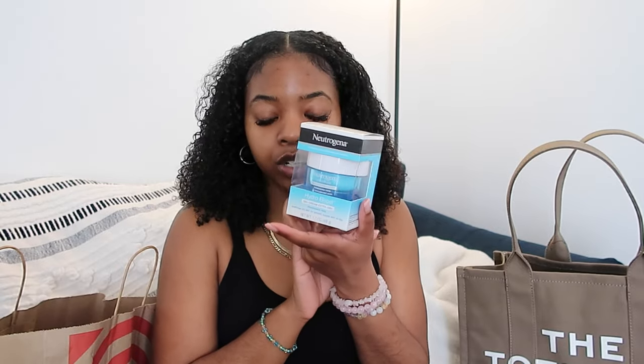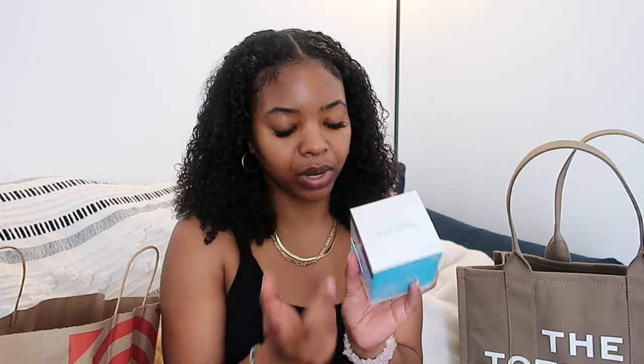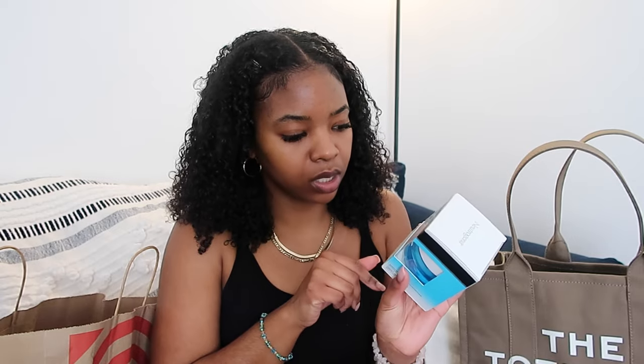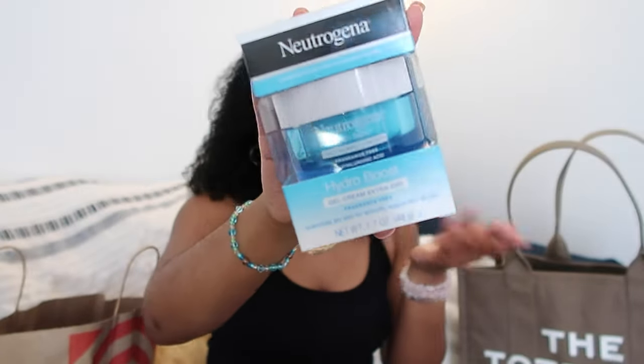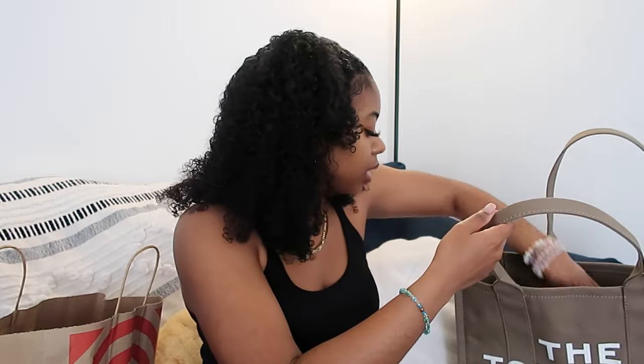Continuing on with what I'm gonna put in my carry-on — I have my facial moisturizer. This doesn't necessarily need to go in my carry-on, but I'm just gonna put it in there because I can. This is only 1.7 ounces — it's the Neutrogena Hydro Boost moisturizer — so I'm just gonna throw it in my carry-on just in case, but it's not really a necessity.